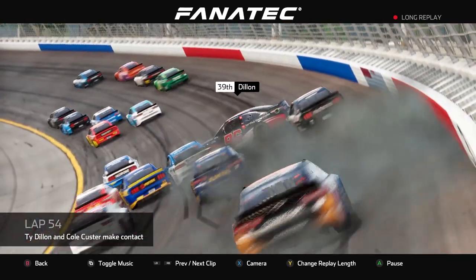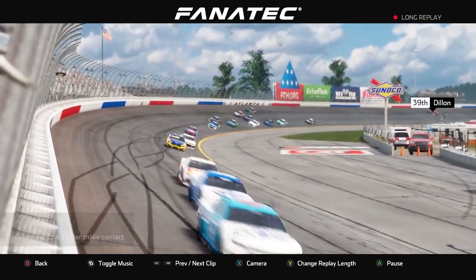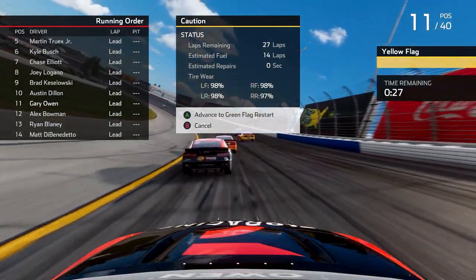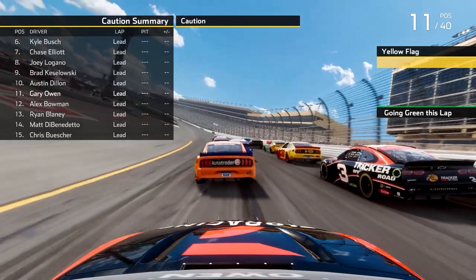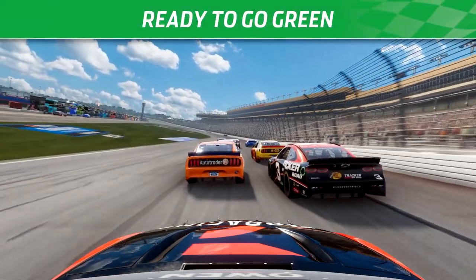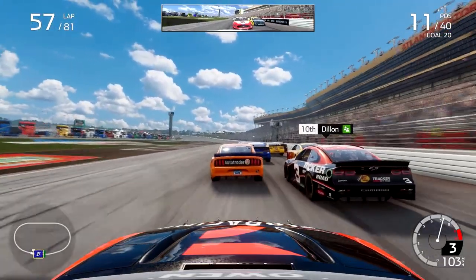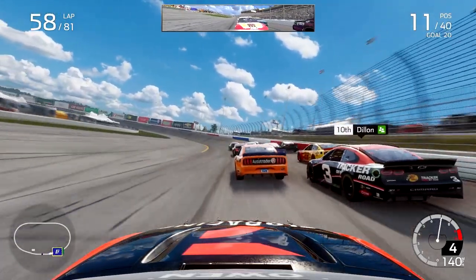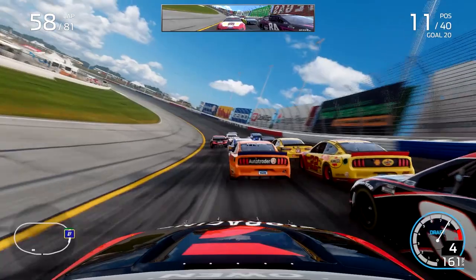There's a crash behind us — Ty Dillon goes around with Cole Custer, and the caution comes out from Atlanta Motor Speedway. No yellow flag pit stops are necessary because we can't make it to the end anyway, so it would be pointless. The yellow flag flies and we were P11 at the timing of the caution. We get down to the inside line for the restart — exactly where I like to be at a track like Atlanta with a little over 20 laps to go. I'm already thinking about the green flag pit stop coming up.